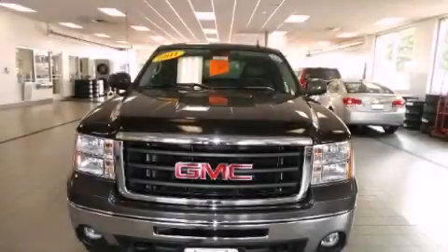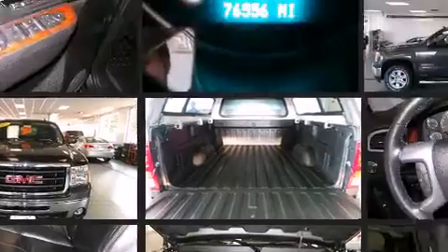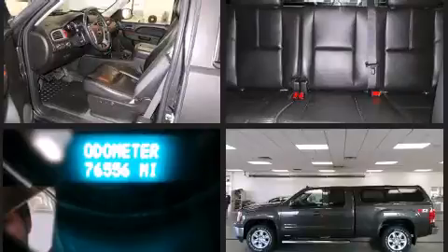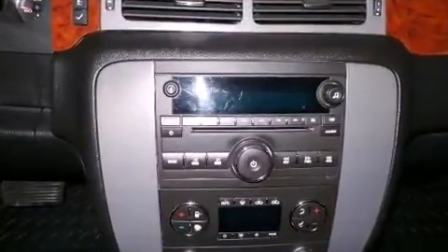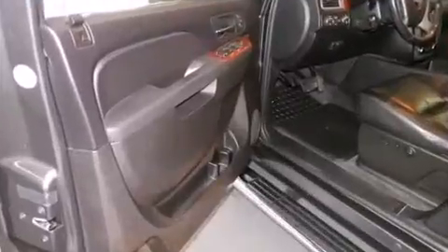You can expect a lot from the 2011 GMC Sierra 1500. This four-door, five-passenger truck still has less than 80,000 miles. Smooth gear shifts are achieved thanks to the powerful eight-cylinder engine, and for added security, dynamic stability control supplements the drivetrain. Four-wheel drive allows you to go places you've only imagined.